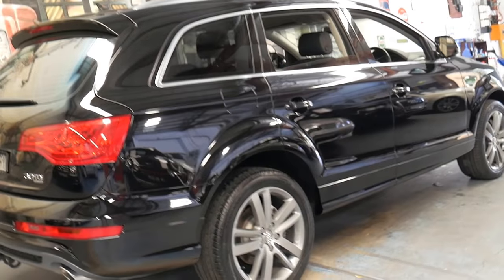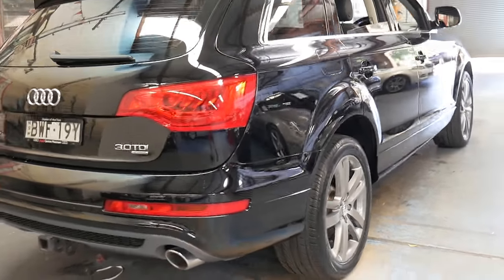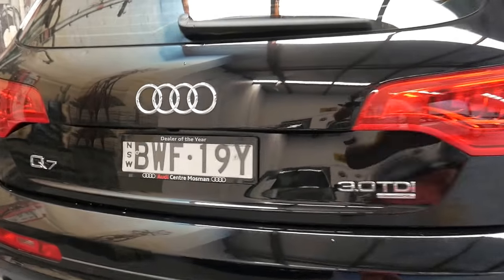For a black car it's in immaculate condition on the outside. The interior is also in immaculate condition. The back seats don't even look like they've been sat in. The carpets are also very good, free from stains and things.